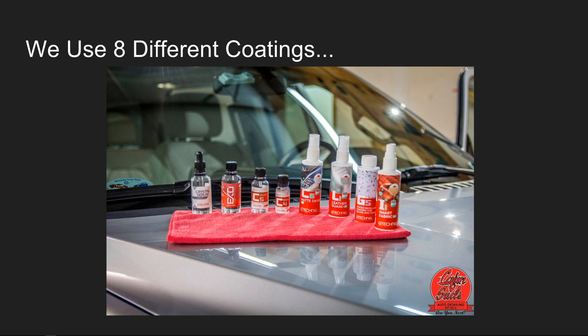C4 is a trim and plastic coating that goes on all plastics and trim — sometimes we even do the engine bay by owner request. Next is our dash and interior plastic coating, plus Leather Guard which goes on any leather on the vehicle. Our G5 is our exterior glass coating applied to all exterior glass. Finally, Smart Fabric covers anything that's fabric — convertible tops, wheel wells with carpet, and all fabric on the interior. Each material has its own specific coating because different materials bond differently.